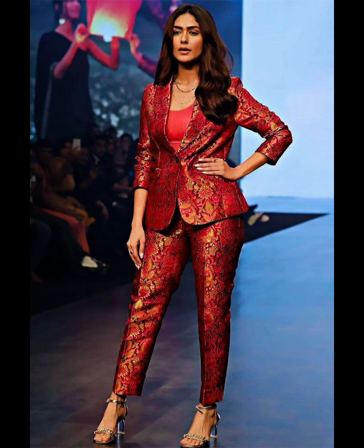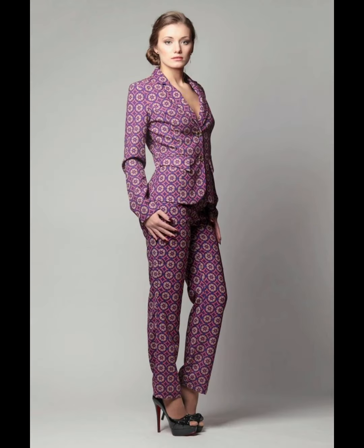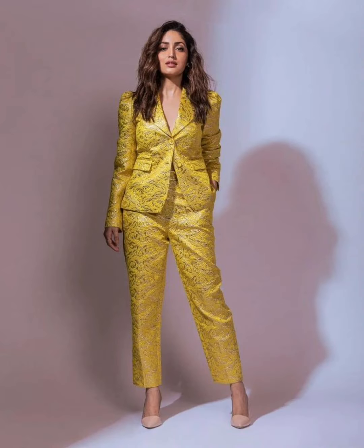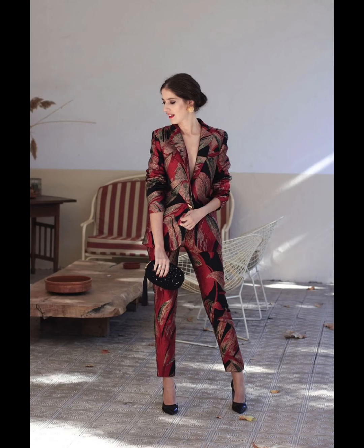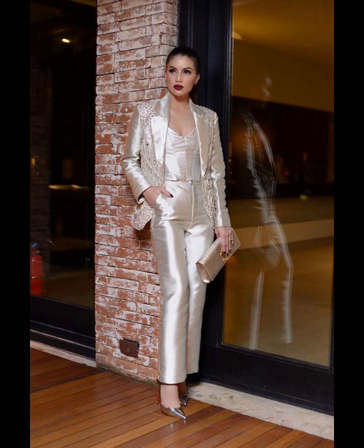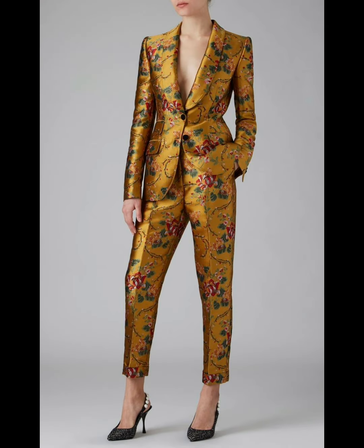Blazers are usually standalone jackets that are considered formal, but they can work for casual settings depending on the fabric, pattern, and print. A suit is more elaborate, almost always used for formal and semi-formal occasions, and comes as a trousers-and-blazer combo. You can team anything with a blazer if you style it right; however, it is best to avoid empire-waist and peplum tops as they do not complement the silhouette of the blazer.